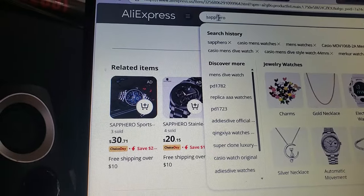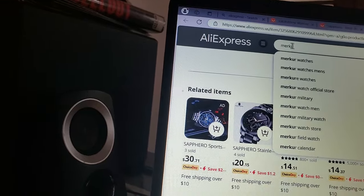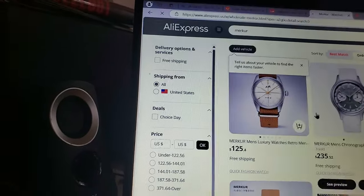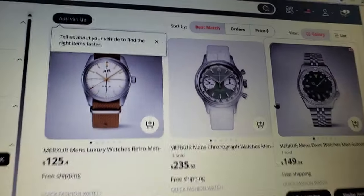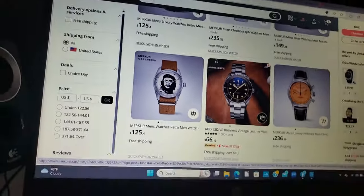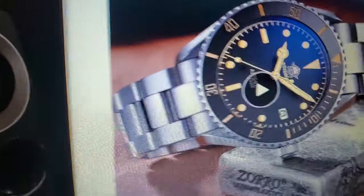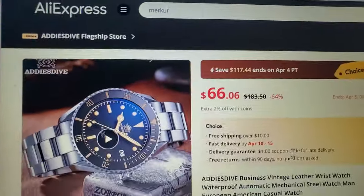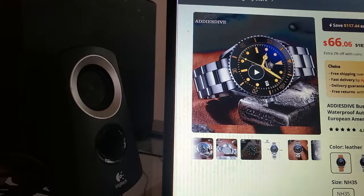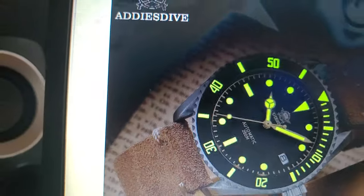Let's take a look at Mercur, which is a high-end Chinese manufacturer. These watches are probably going to be a little pricier — you're talking $125, $235 — these are automatic watches. That one's a nice looking watch. That's an Addis Dive. This is a watch I'm interested in — it's a dive style watch for $66. It's an automatic and it's actually a pretty nice watch. Leather band with the black — I kind of like that one.